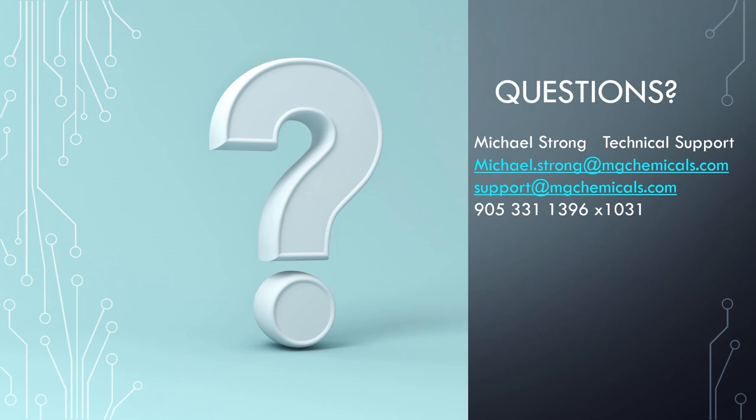Thank you Mike. I hope everyone enjoyed the presentation. We'd like to open the floor for questions — please type in your question so we can receive it and read it out loud. While people are thinking, I want to note: we're planning to host more webinars in the next few months. The next one will be on our conformal coating line, probably next month. Please share your feedback with us — tell us how you liked this webinar and any suggestions you may have.